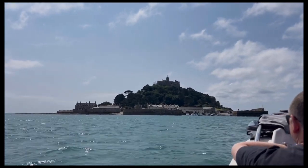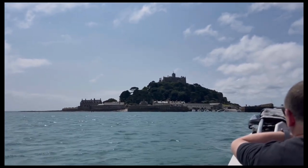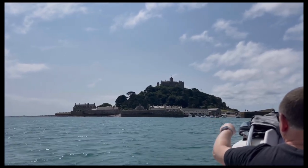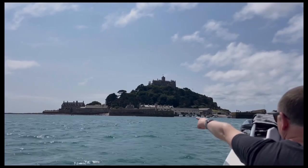This is Saint Michael's Mount in Cornwall in the UK. This is a tidal island, so when the tide is pretty high you have to take a boat to get there.